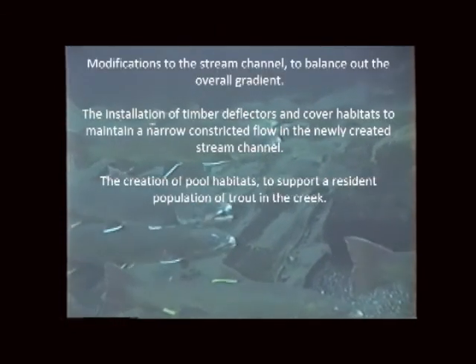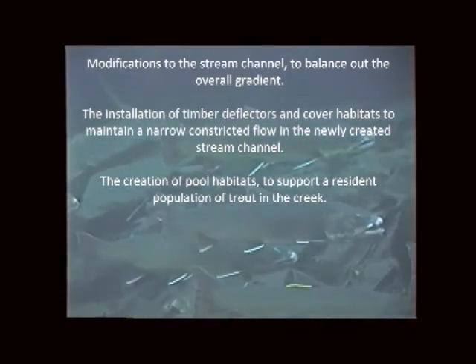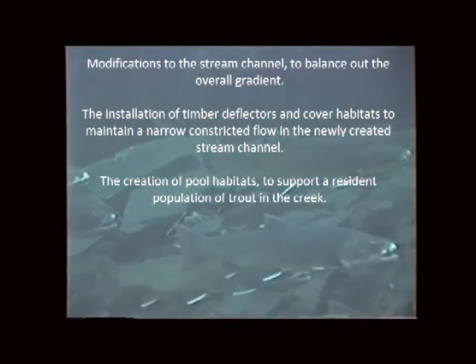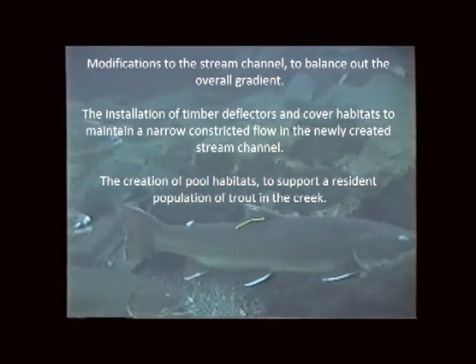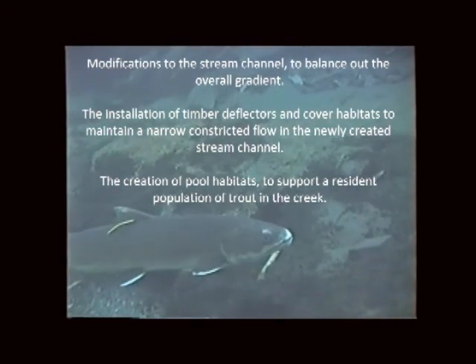Modifications to the stream channel to balance out the overall gradient. The installation of timber deflectors and cover habitats to maintain a narrow constricted flow in the newly created stream channel. The creation of pool habitats to support a resident population of trout in the creek.